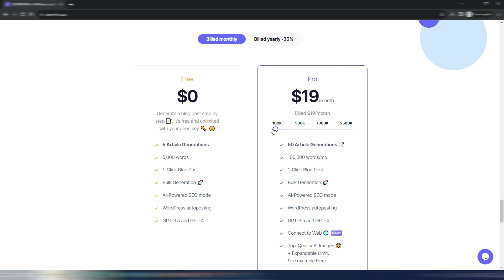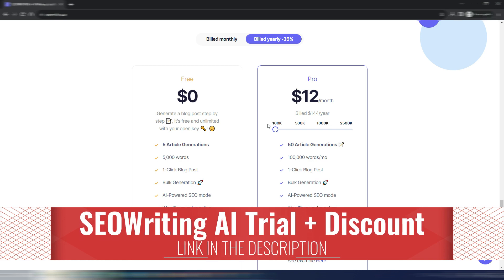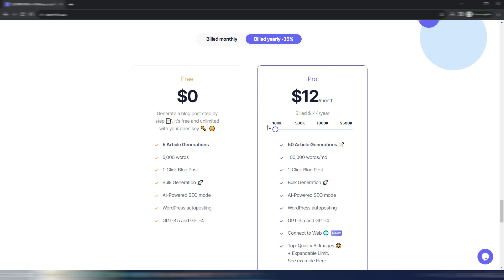If you want to save money, you can pay yearly — for example, just $12 per month for the 100,000-word plan, or $38 per month for the larger plan. There are also higher plans offering 1 million words per month or more. I have a special discount in the description: use my link and code to save 25% for the lifetime of your subscription.